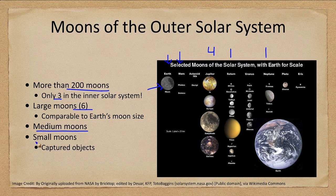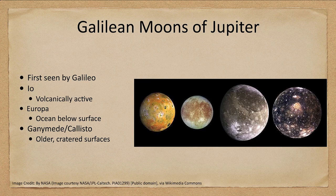We can also look at some of the medium moons, which I will discuss separately, and the small moons, which I really won't discuss in any detail here. Many of the small moons are captured objects from the Kuiper Belt or from the asteroid belt — very small bits of rock and ice. Let's start out looking at the four moons around Jupiter.